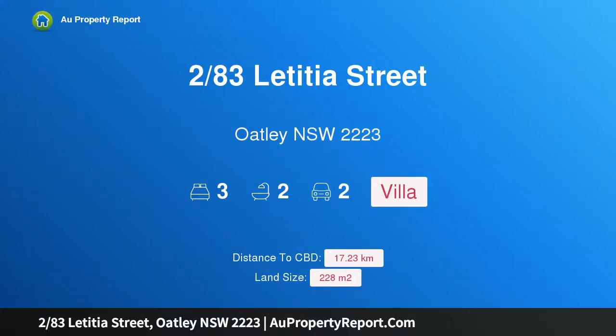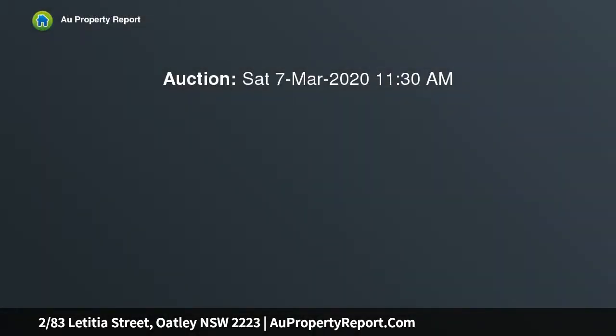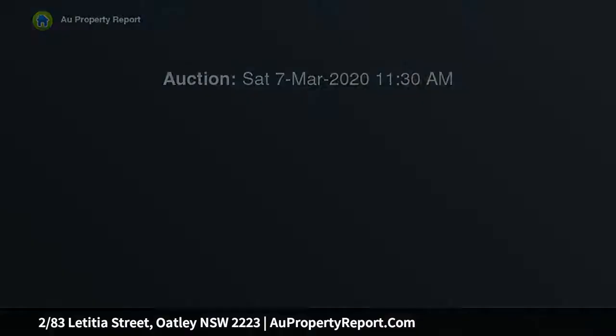Hi, I am glad to introduce property 283 Leticia Street, Oakley NSW 2223. Perfect villa for downsizers and families. This spacious double brick villa in the heart of Oakley is the ideal property for those seeking low maintenance living in a convenient location.